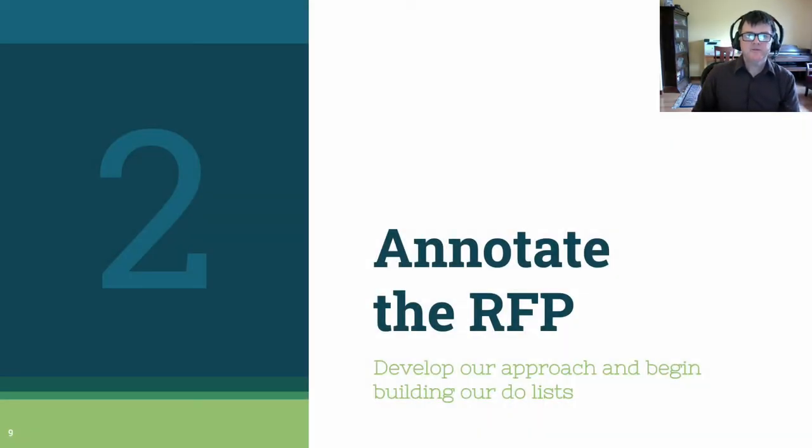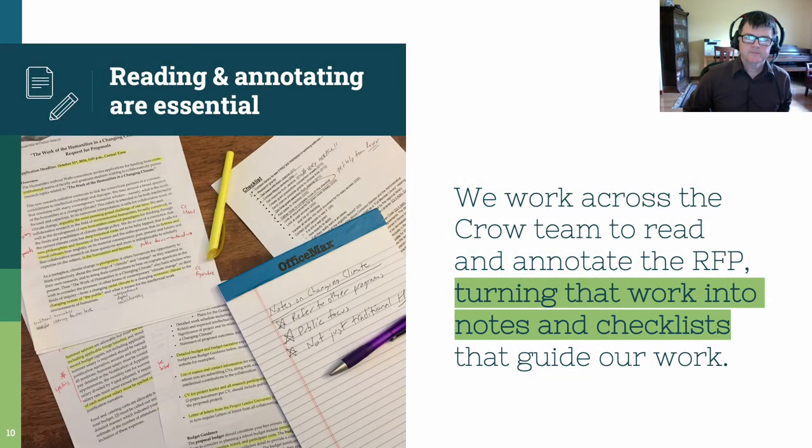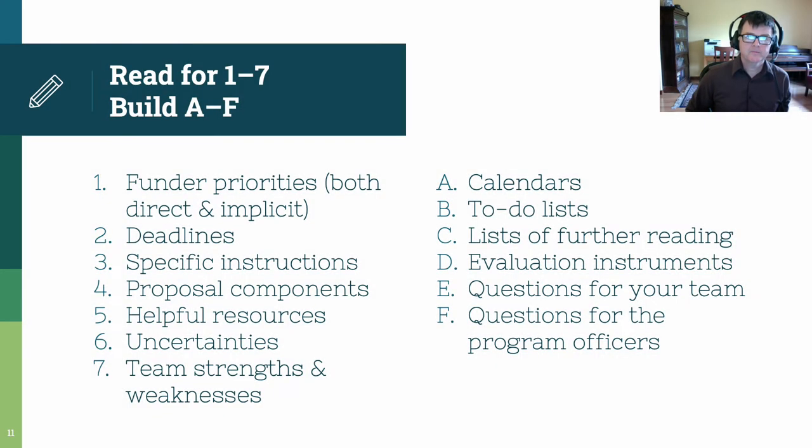Second, once you've settled on an RFP, annotate the RFP carefully, building documents that help you write an effective grant. Reading and annotating the RFP is essential. This might seem obvious, but multiple grant writing books say this explicitly. Too often, people read the RFP quickly and try to skip right to the writing. We avoid this on the Crow Team by working as a group to carefully read, annotate, and discuss the RFP, building checklists and other documents that help us do a good job of matching our strengths to the funder's criteria. I suggest you imagine this in two modes: you'll read for the seven things listed on this slide, and at the same time, build the six items — documents — that support effective grant writing. The idea here is to turn your reading into tangible products that you can share with other people to give you feedback on your process.